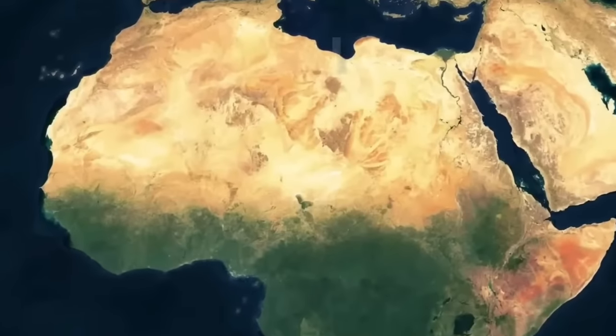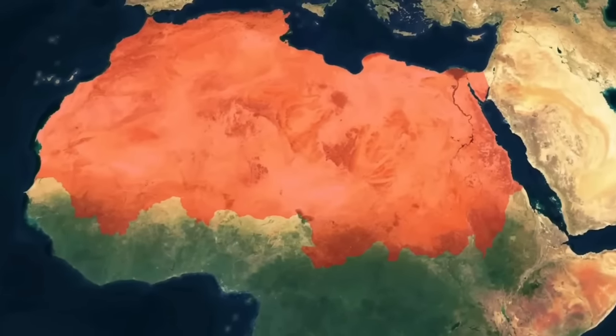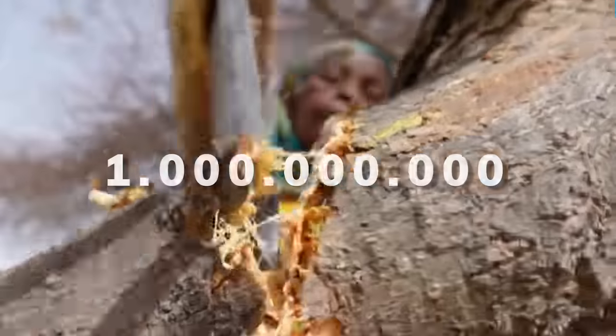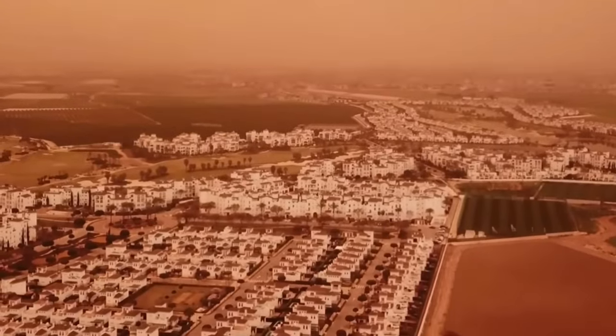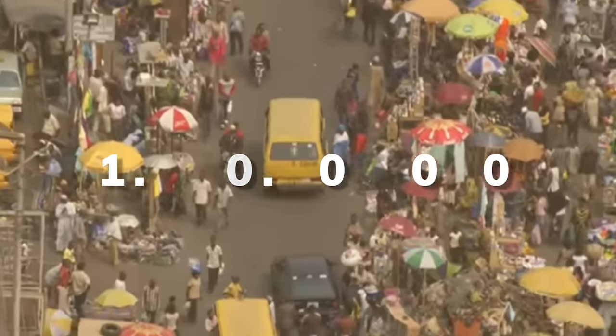Land degradation is currently estimated at $490 billion per year. The Sahara Desert is just one example of how deserts are expanding across the world. It's estimated that more than 1 billion people, which is roughly one eighth of the world's population, actually live in desert regions. And a further 1 billion people across 100 countries are threatened by desertification.